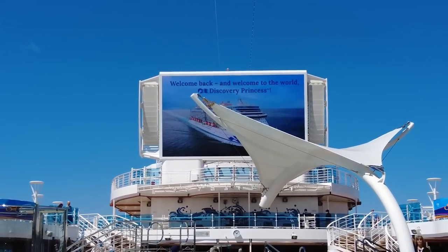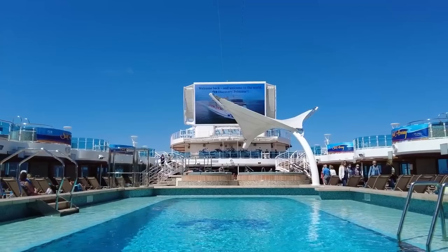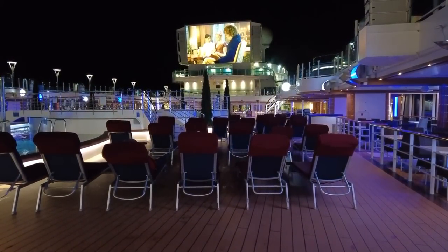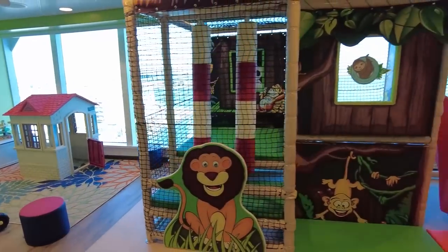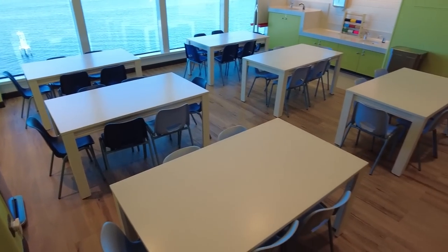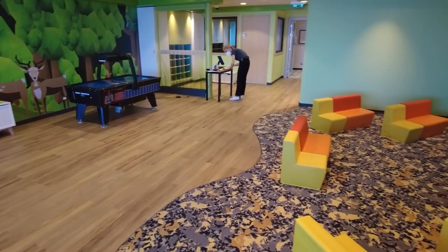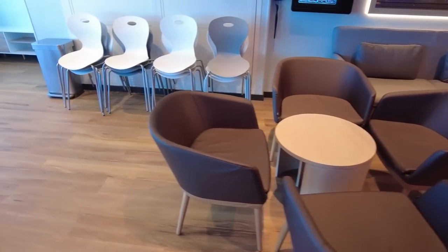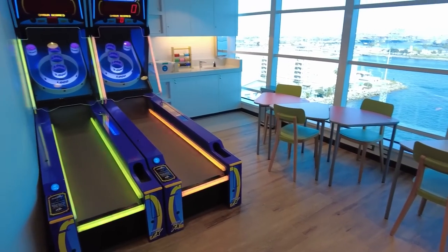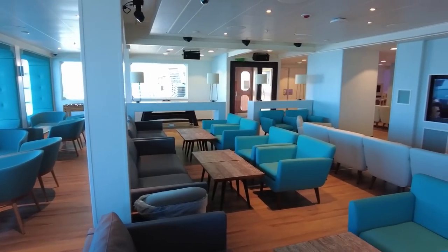Princess Cruises also has its signature Movies Under the Stars, with comfy lounge chairs, provided blankets, and some popcorn — a perfect low-key evening activity. If you're cruising with kids, Princess Cruises has plenty of activities for the little ones too. Camp Discovery is the youth activities program for children ages 3 to 17 years old, where they can engage in age-appropriate activities and make some new friends. Make sure to register your children on day one of your cruise, even if you don't think your kids will use Camp Discovery, so you can tour the facilities and get a list of all planned activities.